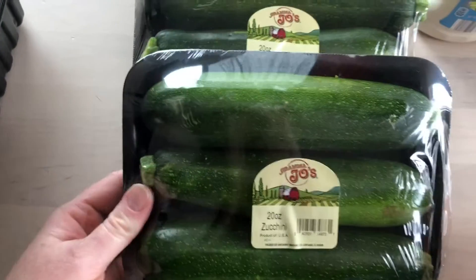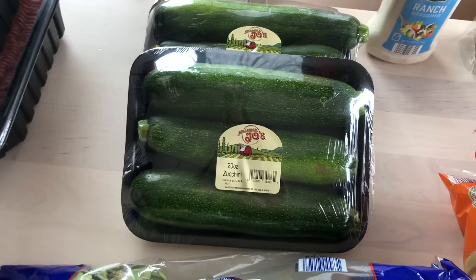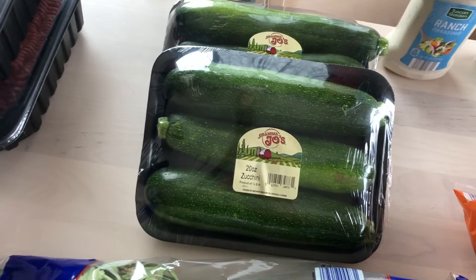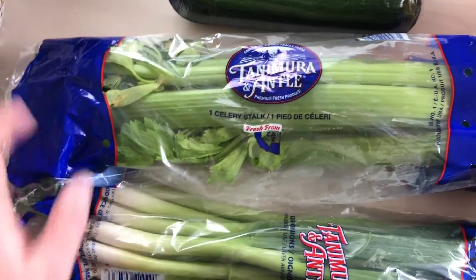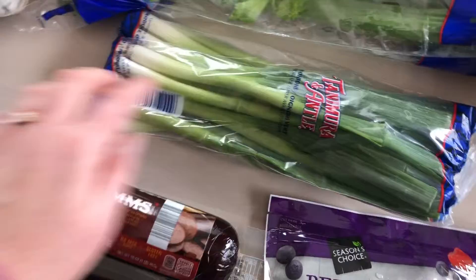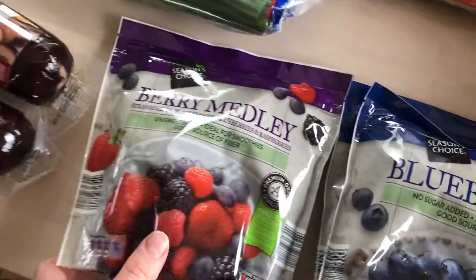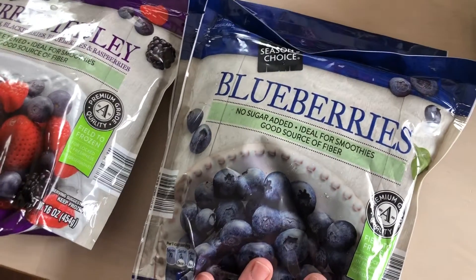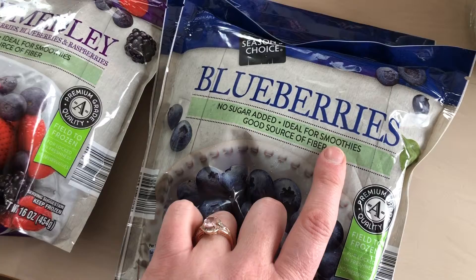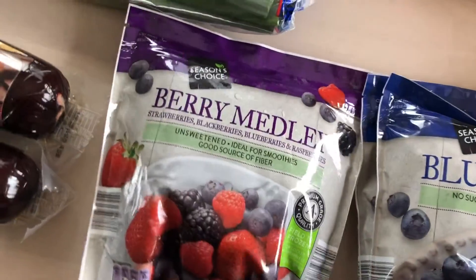Zucchini is a big staple in the house — we make it into noodles, grill it, sauté it. It's a great filler and great for the body. We've also got ranch, celery, green onions, and some summer sausage for the kids as snacks. There are frozen berry blends as well. I've actually started making keto smoothies out of the blueberries because I was missing some fruit — that's been a great way to get through that.